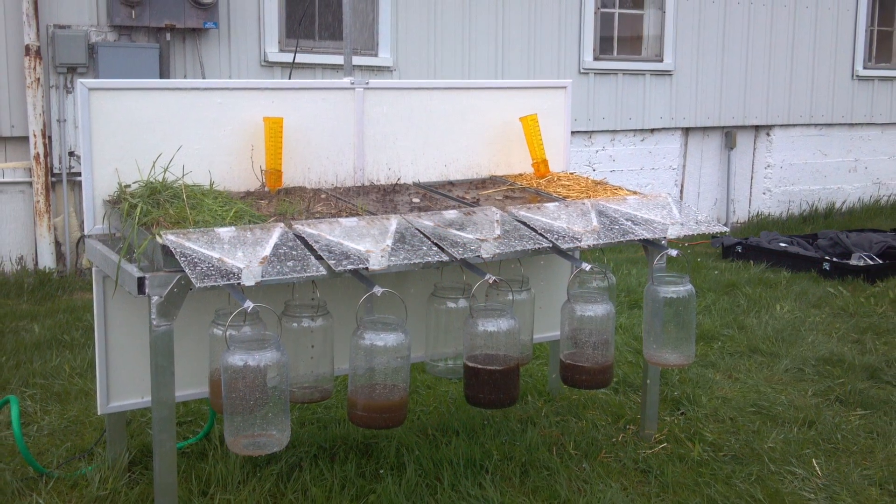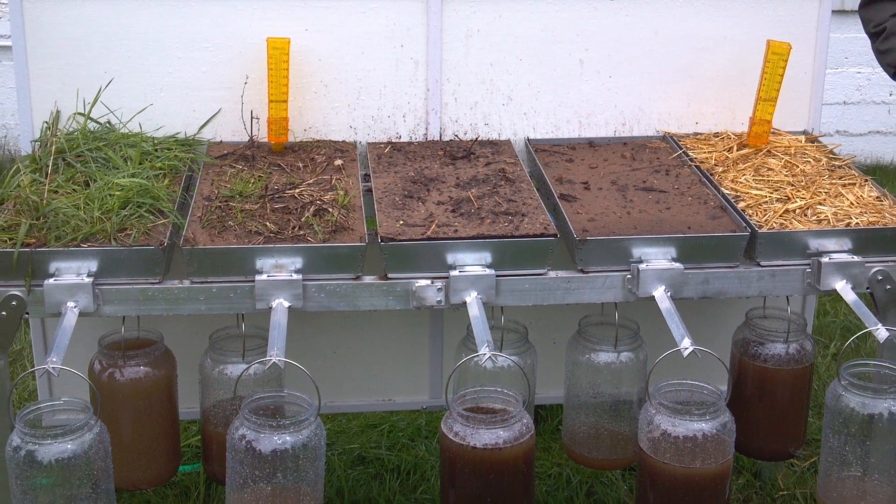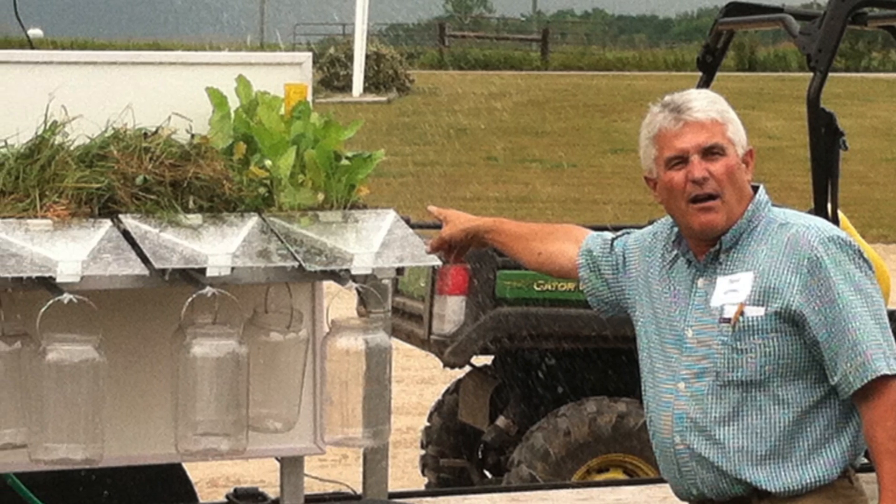The rainfall simulator is being brought to us by Michigan State University. They'll be here to demonstrate that. We will take soil samples out of the actual fields that had those tillage practices on and run rainfall,